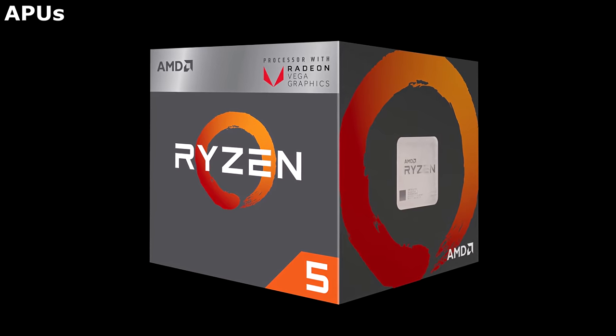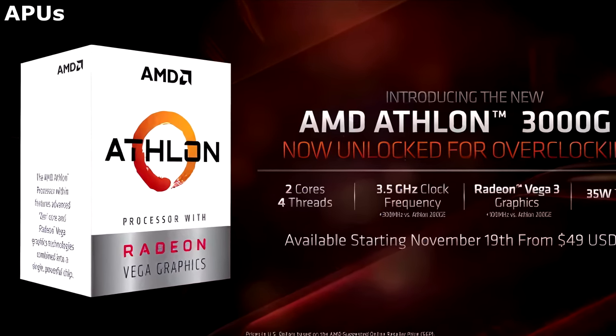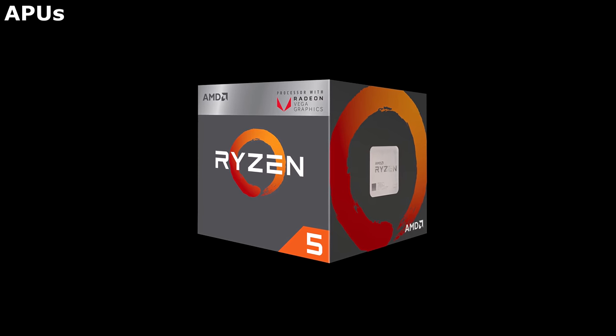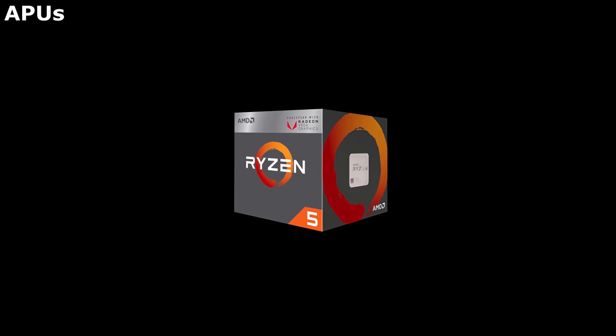You can still get an older 3400G or even an Athlon APU, but I think these are approaching the end of their lives, and with the Navi-powered APUs just around the corner, I would save your money and hold on for just a bit longer. After all, the right time to buy these lower-priced, older APUs was three years ago.